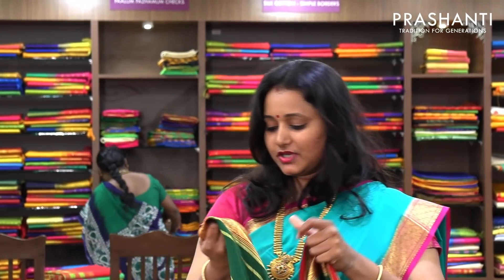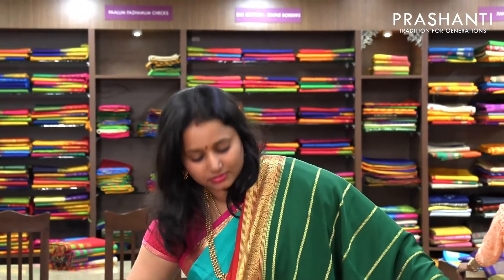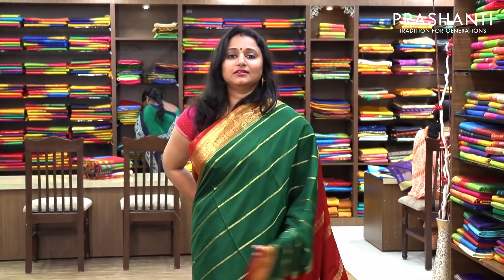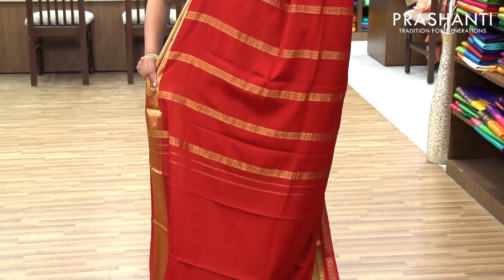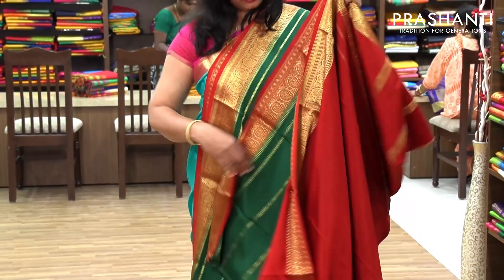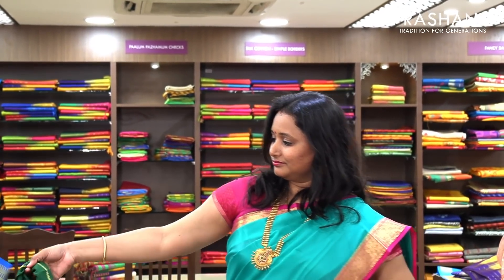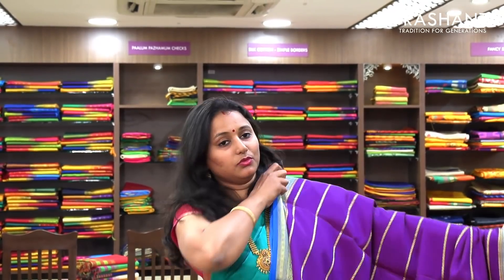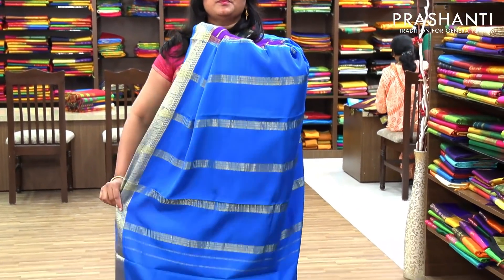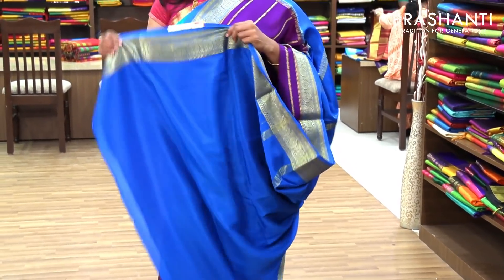The next one is a very traditional green with red combination, priced at 6,490. It has got a beautiful border on both sides with golden lines. And this is the pallu — a very pretty pallu. And a contrast red blouse. This has also got a contrast blouse in blue.